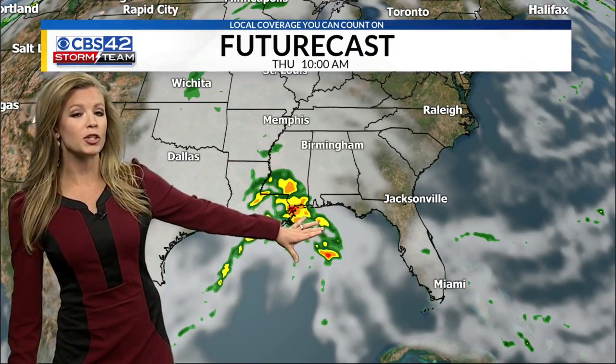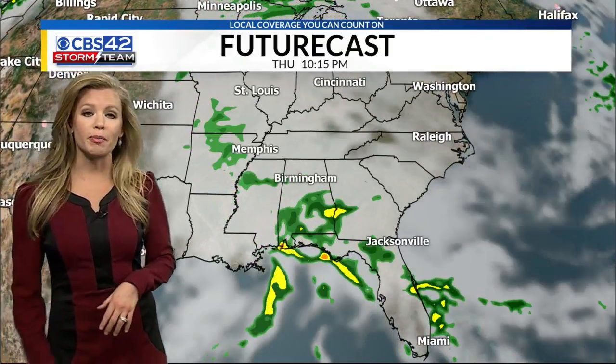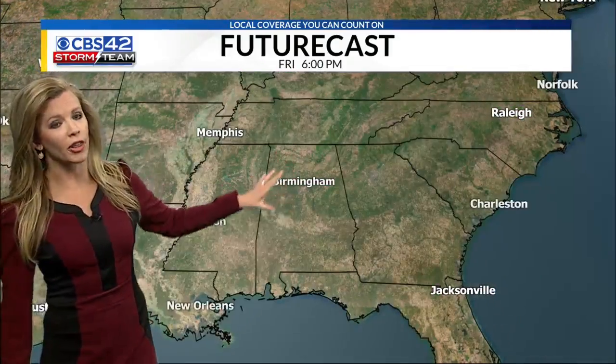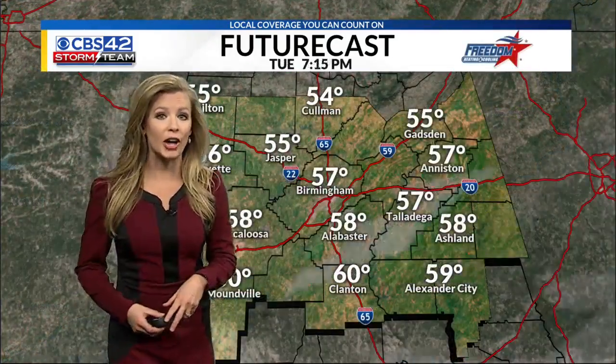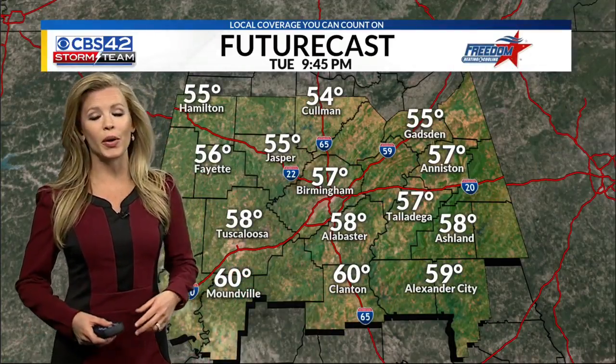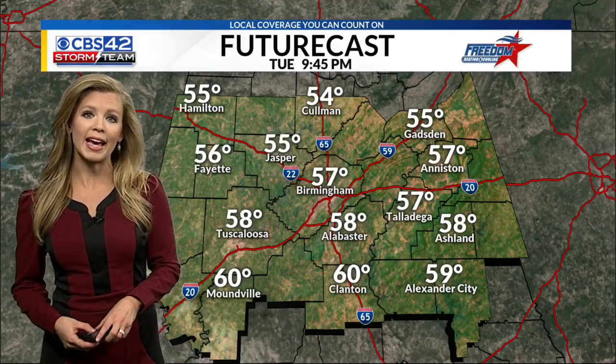Heaviest rainfall will be to our south, but still expecting a good soaking rainfall across much of the area throughout the day on Thursday, continuing through Friday. You can see all that wet weather finally starting to clear out throughout the day on Friday. For the next day, though, we are going to stay dry, and it does look like we are going to see improving weather by the weekend.